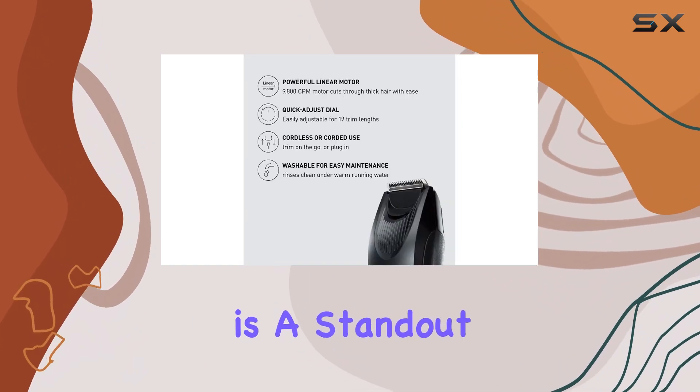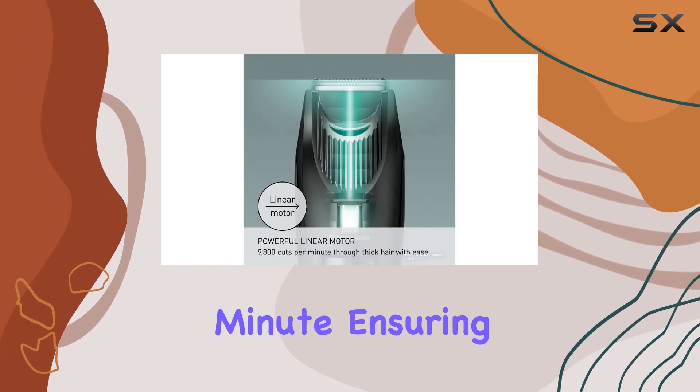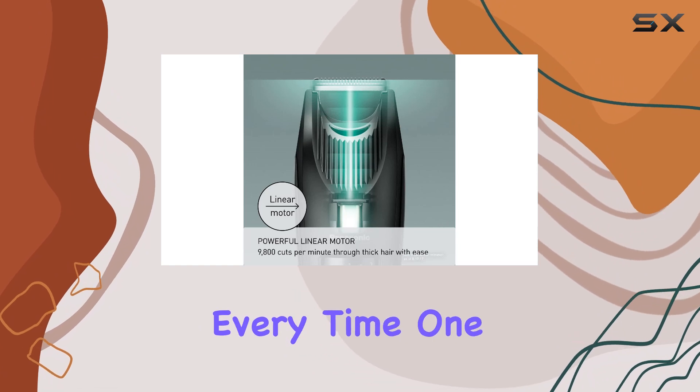The high-performance linear motor is a standout feature, delivering an impressive 9,800 cuts per minute, ensuring a smooth and efficient trim every time.